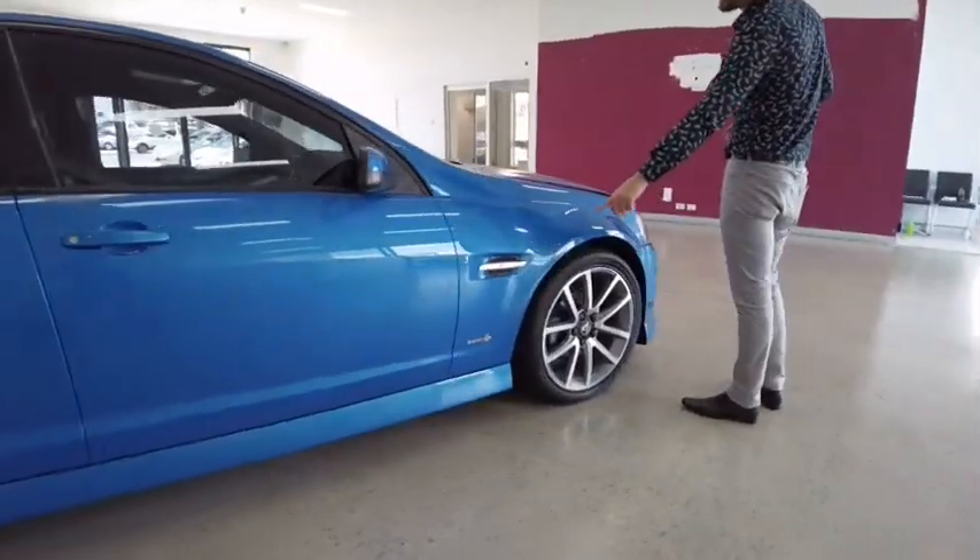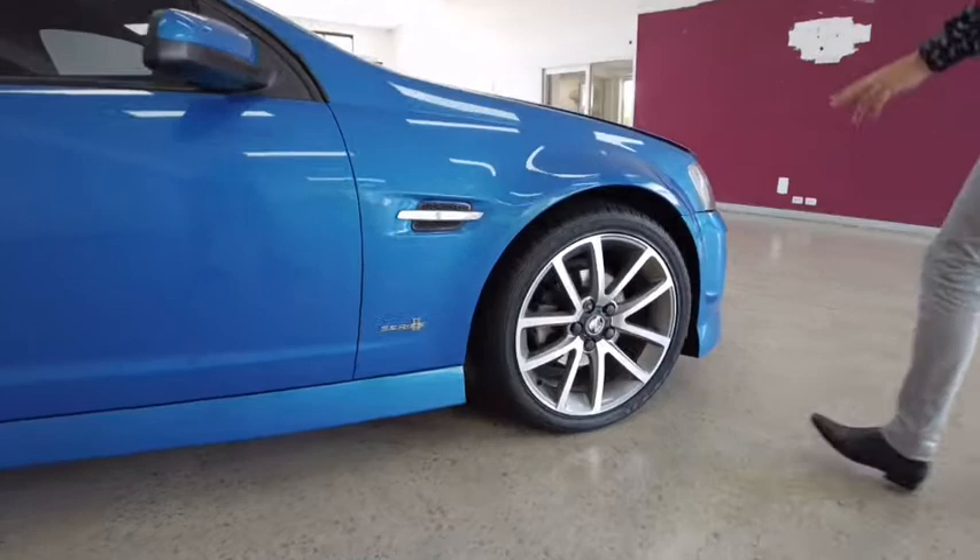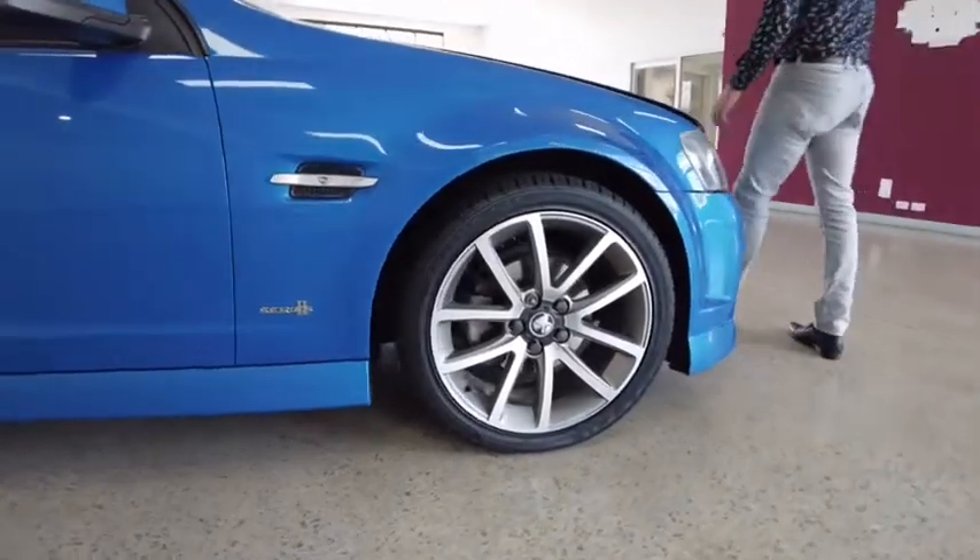Once again, side indication and Series 2 badge as we pass along. And here's our fourth and final tyre.